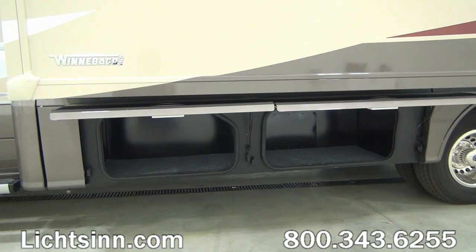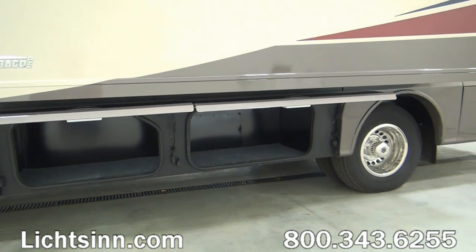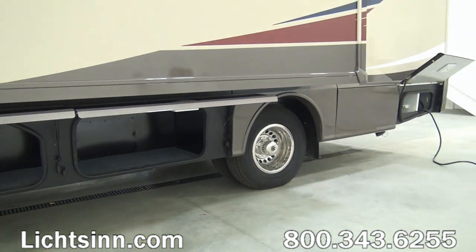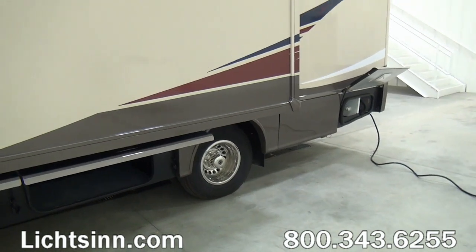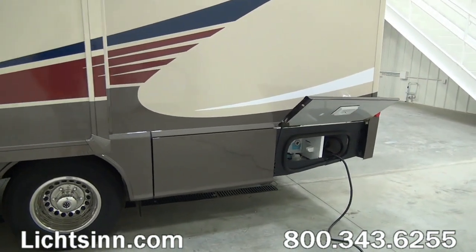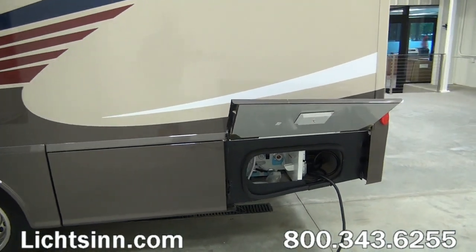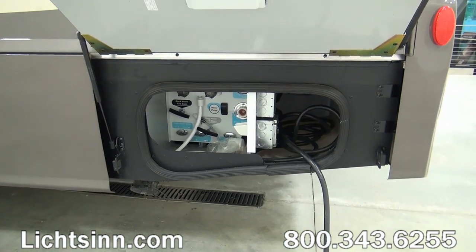The 24J provides the most basement storage of the entire View Navion lineup at 48 cubic feet. You can see the storage underneath the main slide-out. Sliding to the rear, you'll see the exterior shower as well as 30-amp electrical service and the city water fill.